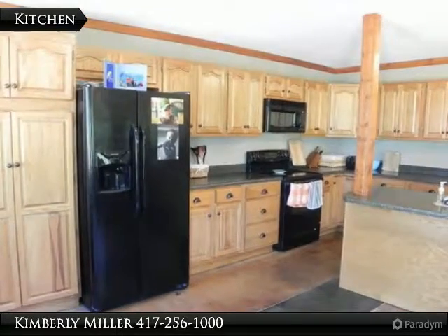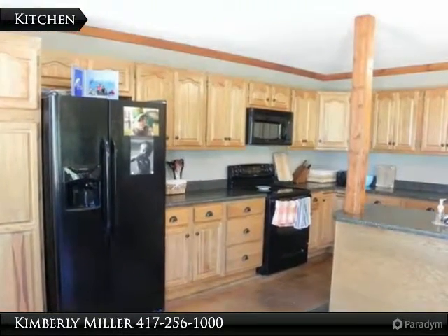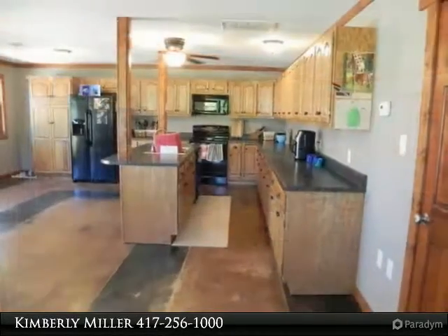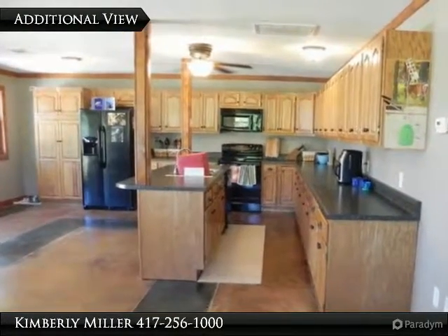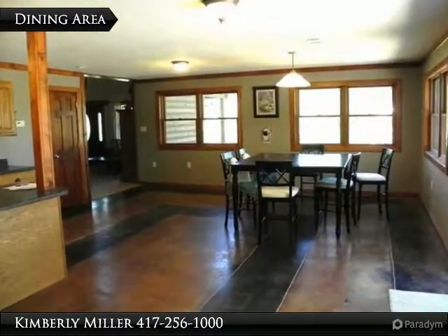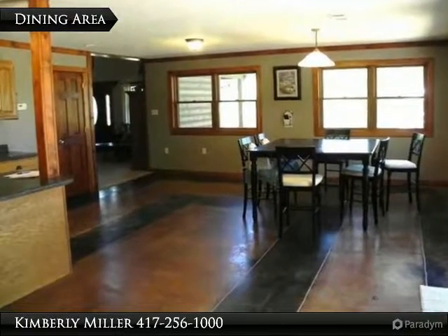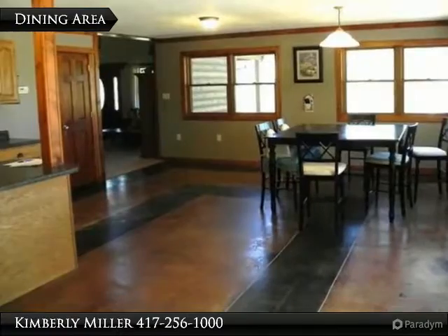With 600 square feet of space, this kitchen is huge. The cabinets are oak and there are a lot of them. Stained concrete floors make this kitchen easy to keep clean and give it lots of character. Notice the dining area — it has plenty of space for a much larger table. Many windows throughout provide the home with a lot of natural light.